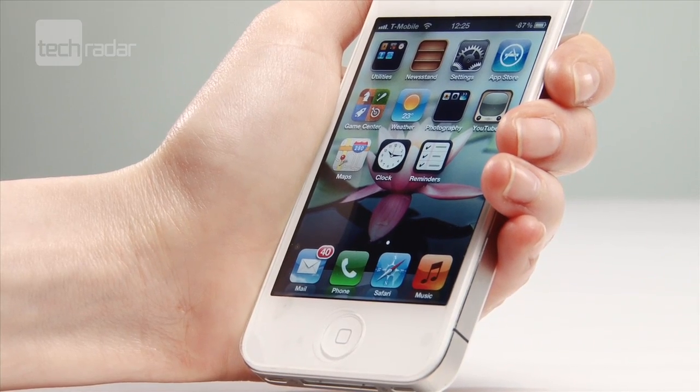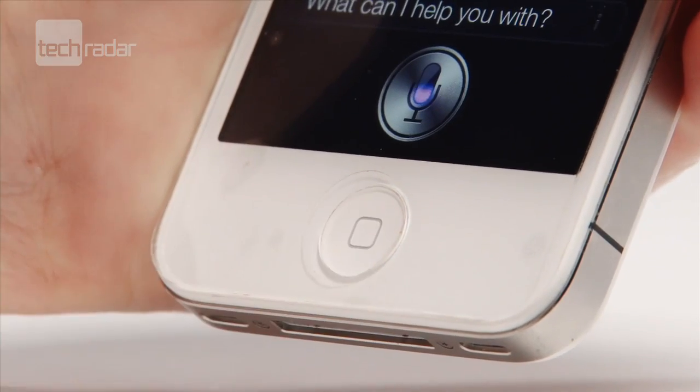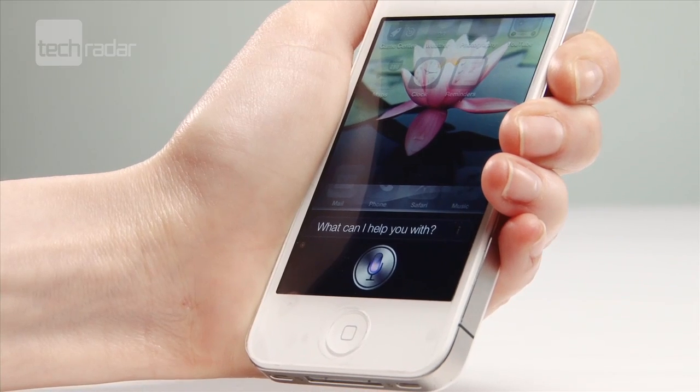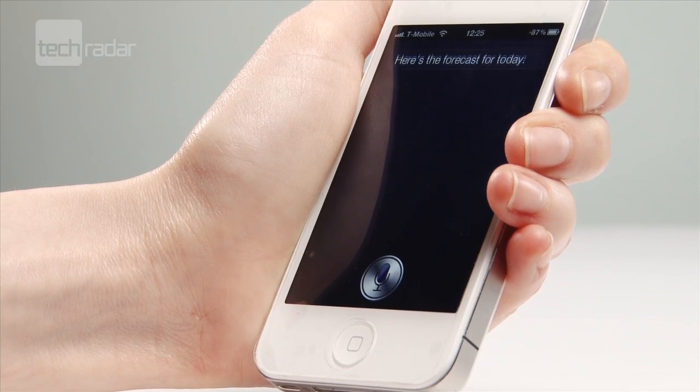To use Siri, simply press and hold the home button. When the microphone appears and you hear it beep, speak your commands. For example: "What will the weather be like today?" — and Siri responds with the forecast for today.